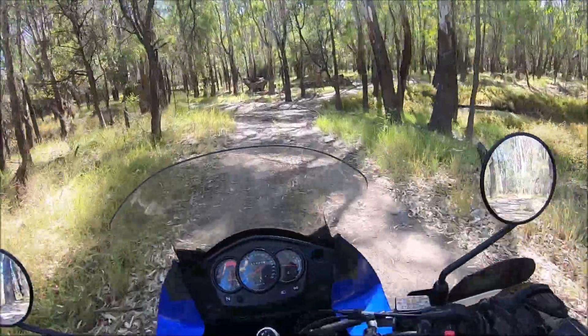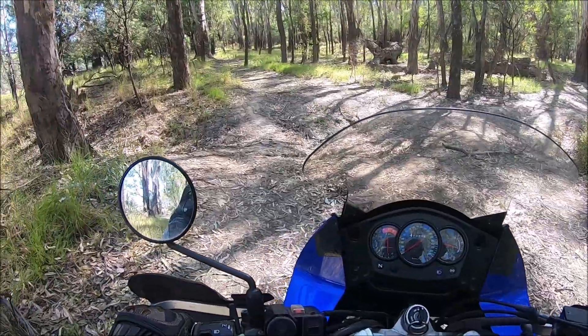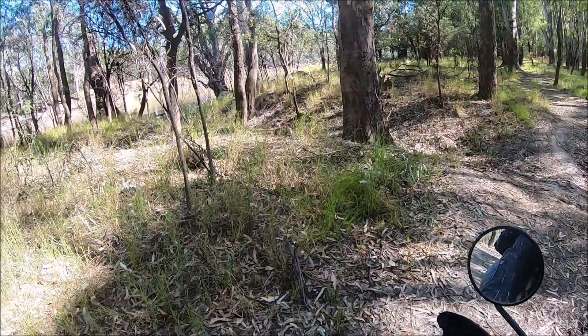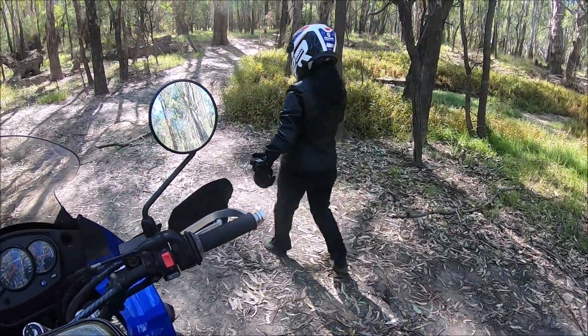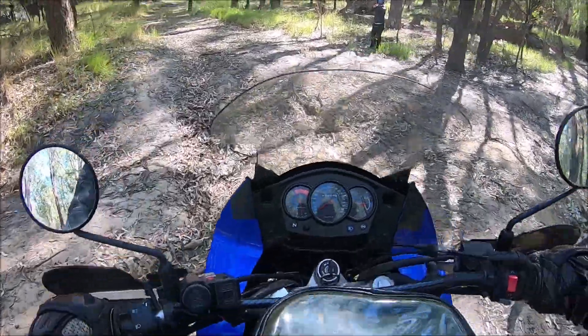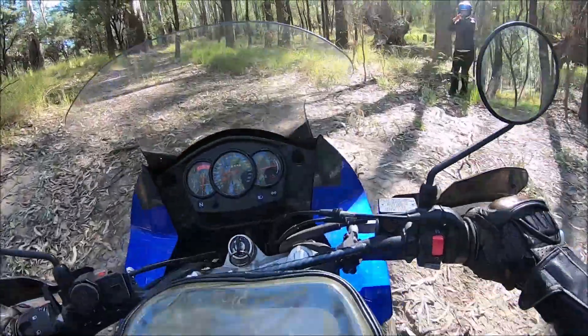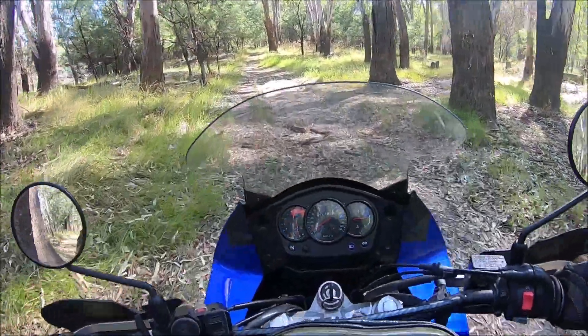There's a bloody deep rut — again, can't really tell on the GoPro. I'll get through there but you just might want to jump off and jump on on the other side.